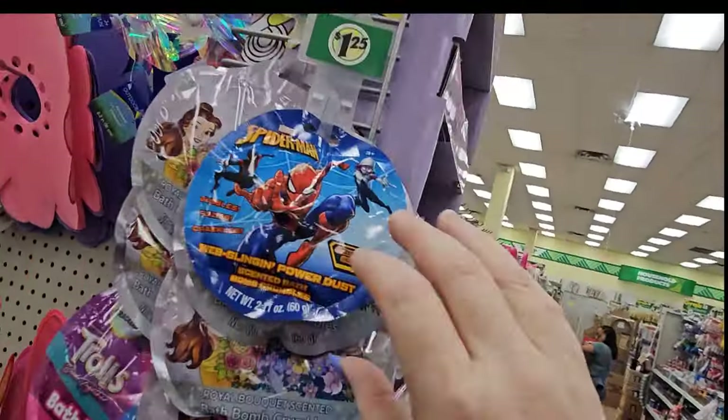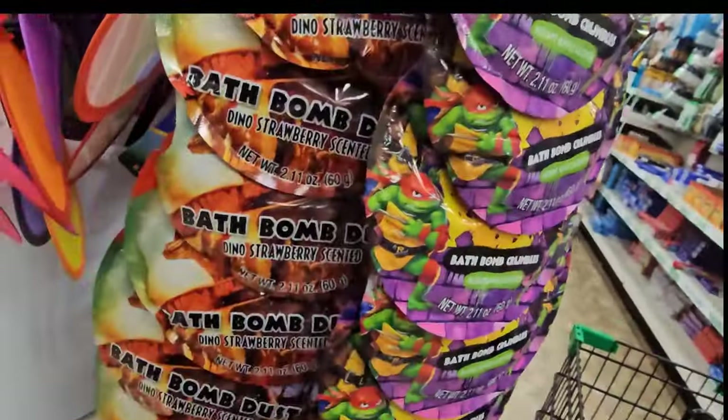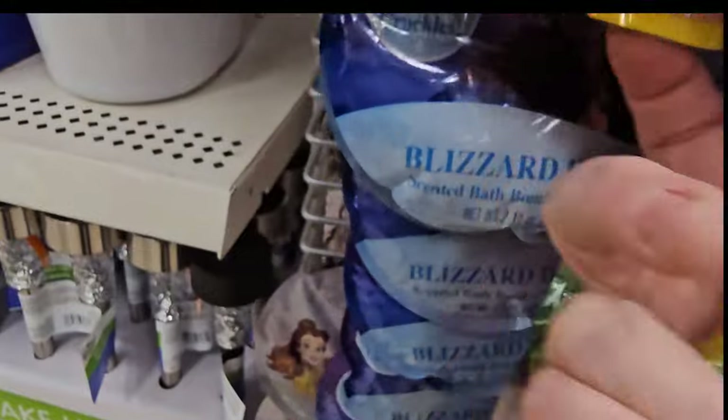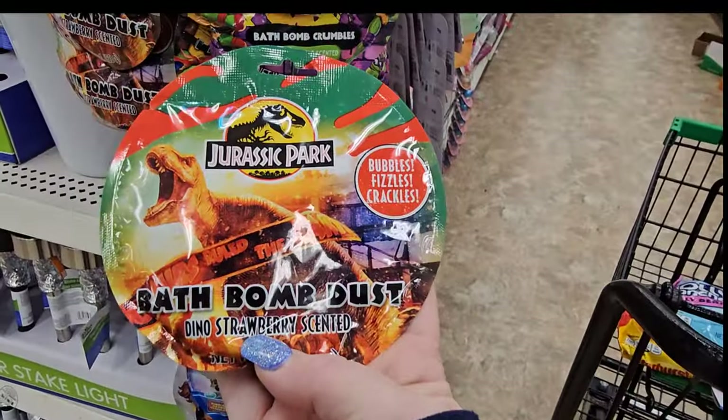We have an assortment of bath bombs. We have Spider-Man, we have the Disney Princesses, we have Trolls, they also have the Frozen one too, and they have Jurassic Park.